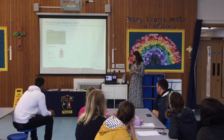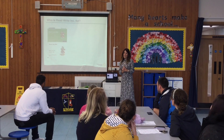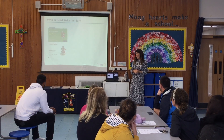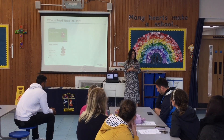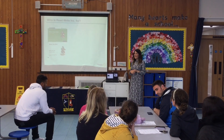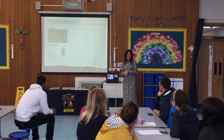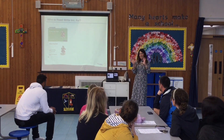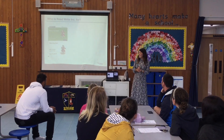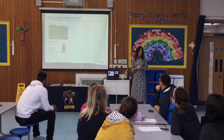Read Write Inc is our phonics scheme. We use this scheme because we feel it is the most thorough and rigorous scheme we've come across. The resources, which I've left out for you to look at at the end, are really lovely — the children really engage with them and we feel it's one of the best schemes we've ever used to teach phonics. It starts in our nursery, so if your children have been in nursery they would already be familiar with some of it. But it starts with real pace and rigour when they get to reception, and already this week they have begun their Read Write Inc phonics learning.